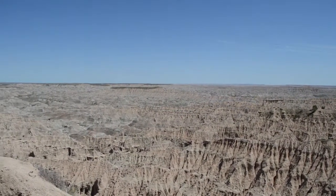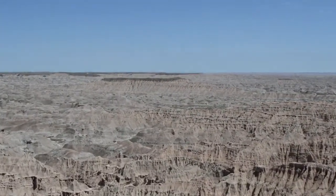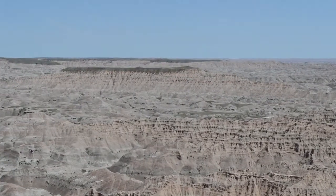The Badlands Loop is here. All right, we've got closer to them. This is how the Badlands Loop looks.